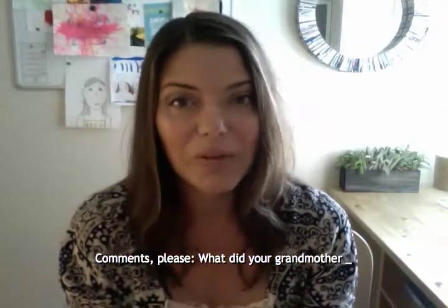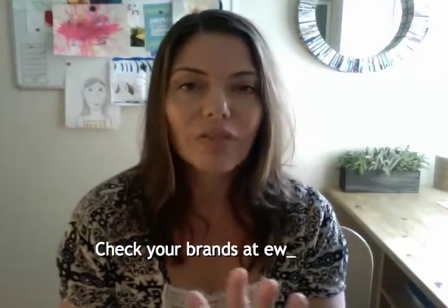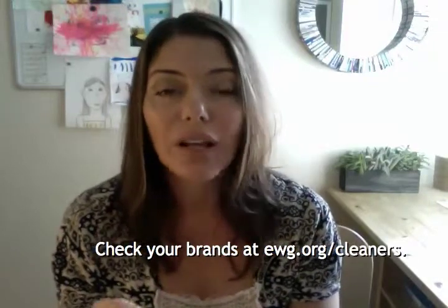You can buy natural cleaners, or you can save yourself a whole bunch of money by DIYing your own. I know you're thinking you don't have time to DIY, but honestly a ten dollar investment can make you enough cleaning products to clean your house for months — almost a year for some things, depending on how often you scrub your toilets.